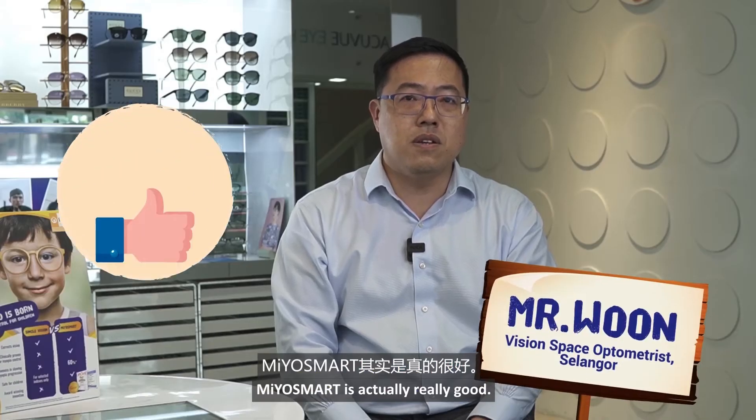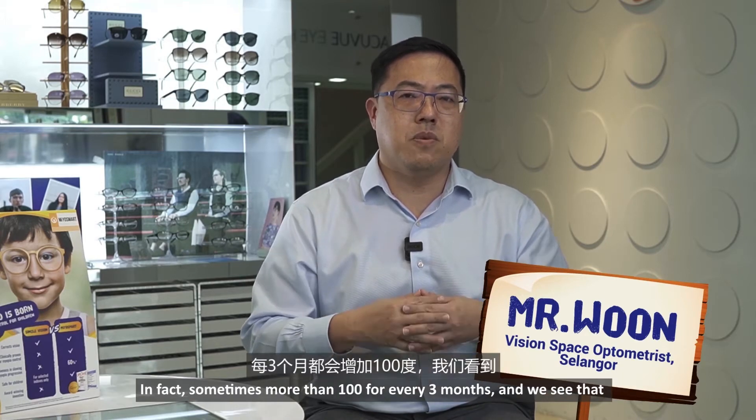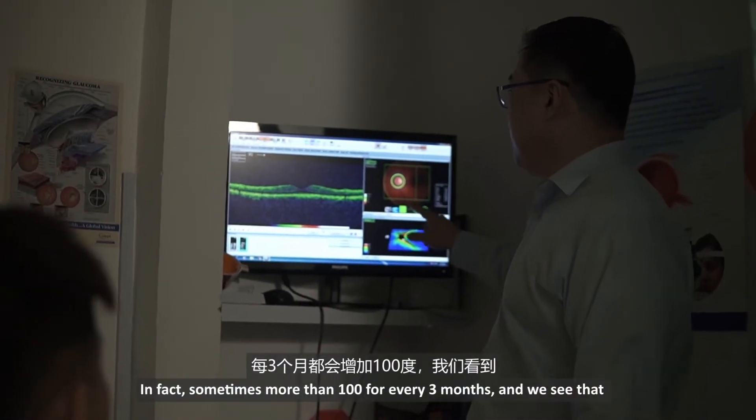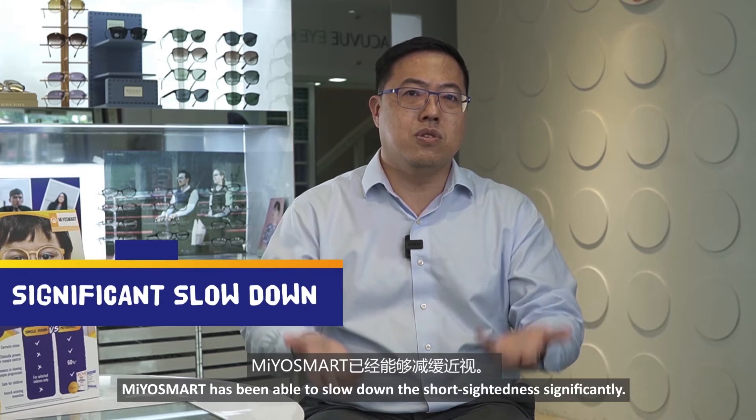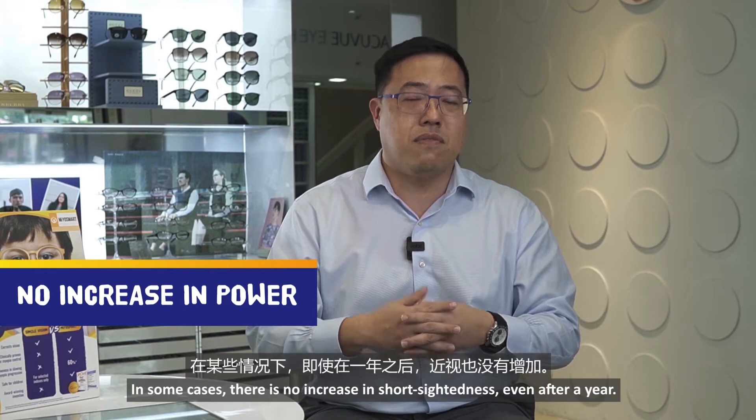MioSmart is actually really good. We have cases whereby the children's short-sightedness increases quite rapidly — in fact, sometimes more than 100 degrees every 3 months. We see that MioSmart has been able to slow down the short-sightedness significantly, and in some cases there is no increase in short-sightedness even after a year.